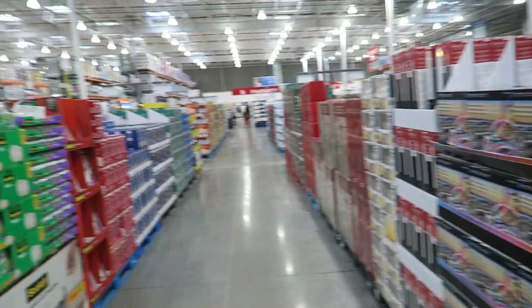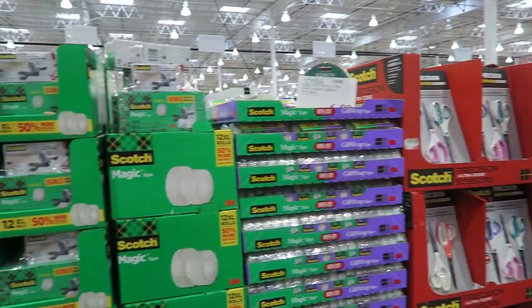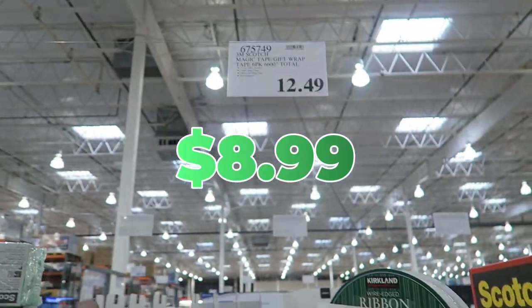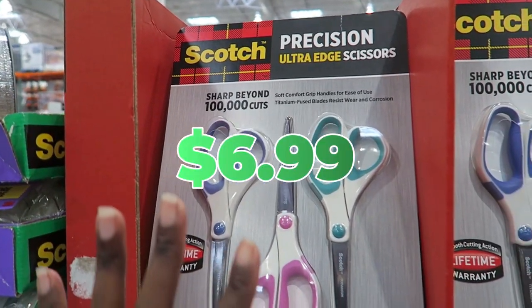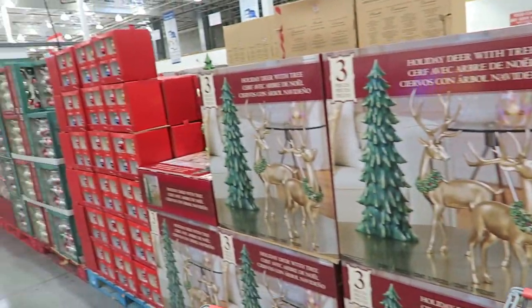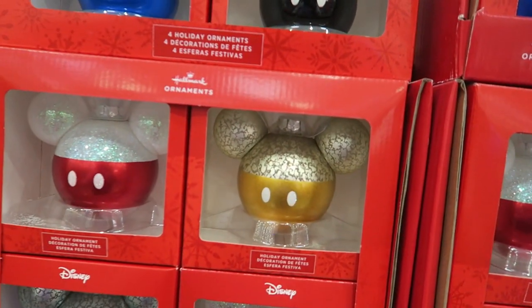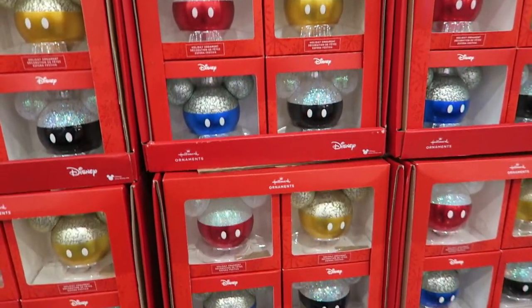They have all the Christmas stuff — the wrapping paper. Why is the tape so expensive? $22.99? That's a no. I just bought this exact set a couple weeks ago for $8.99, and now it's $12.49. These scissors are $6.99 all year round in the office supply section, but now they're $9.99 — I hate that. You've got your lights too. I just get inspired — I can't wait to get my Christmas stuff out. I love these Mickey bulbs. I think they're by Hallmark. $26.99 for a set of four — they're very pretty though.